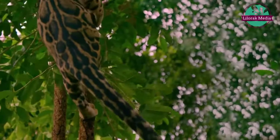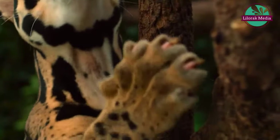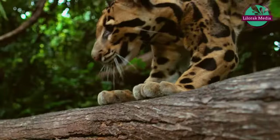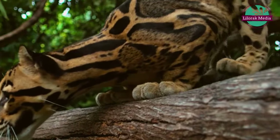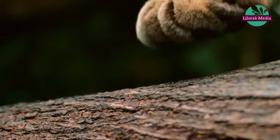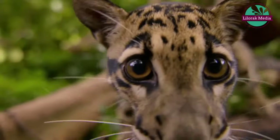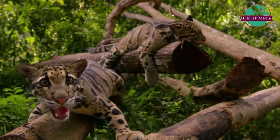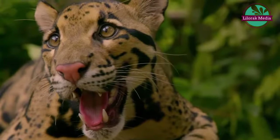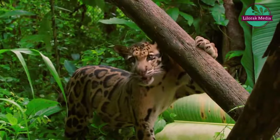They are the most ancient type of cat alive today. Their genetic blueprint is shared by all cats. This is the clouded leopard. They are key to understanding how cats evolved and spread across the planet. But they are now so rare, little is known about them.